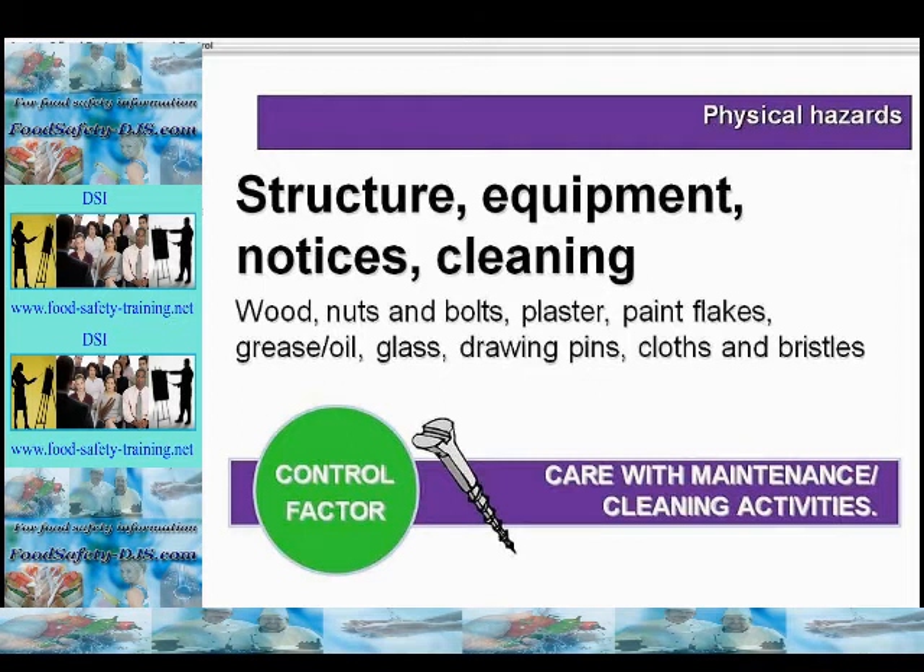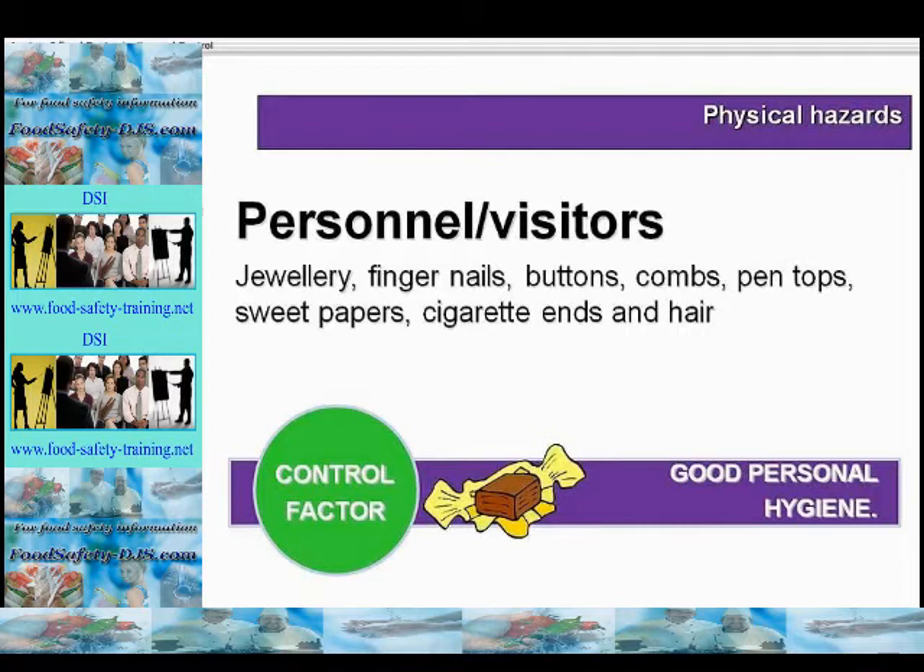Physical hazards could also arise from staff, visitors (the public), and contractors such as maintenance operatives, pest control contractors, and cleaning contractors. Also sabotage from disgruntled ex-employees or present employees. Items could include jewellery, fingernails, buttons, combs, pen tops, sweet papers, cigarette ends and hair.